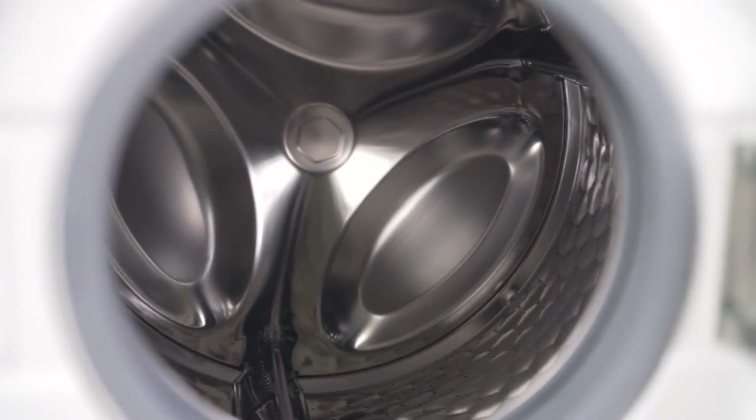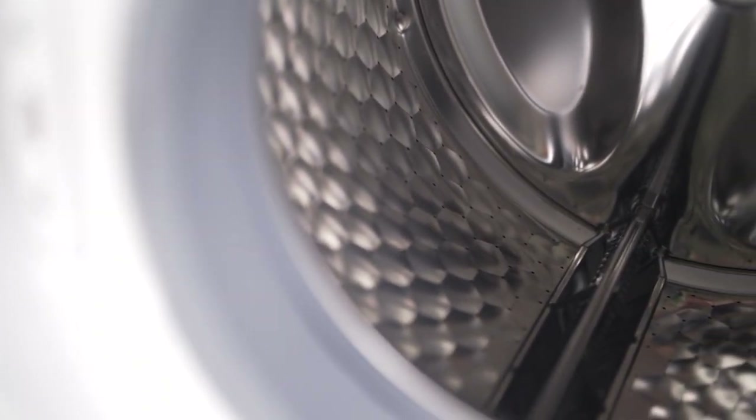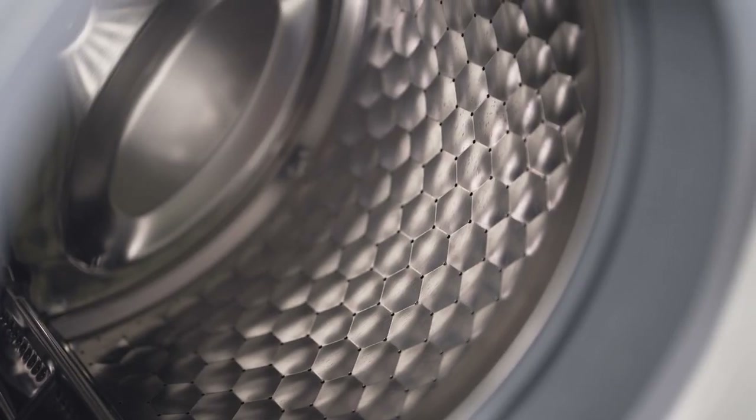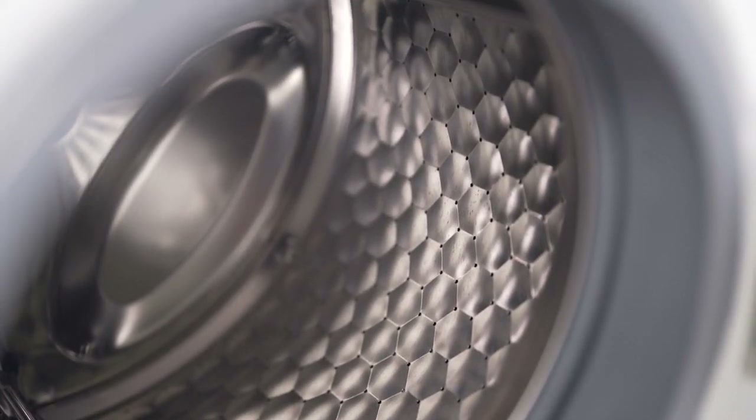With an impressive 8kg washing capacity, this machine effortlessly handles larger loads, complemented by a spin speed of 1,400 revolutions per minute for efficient cleaning.